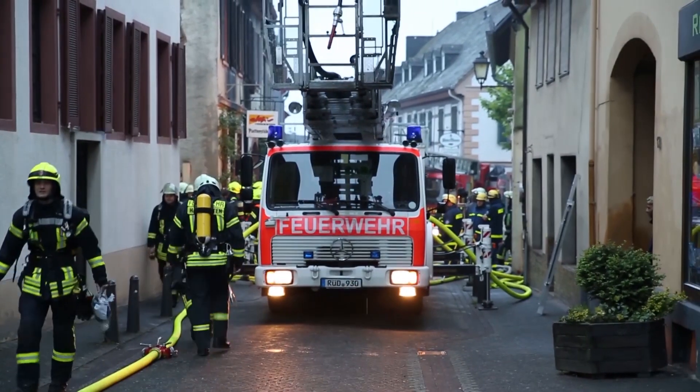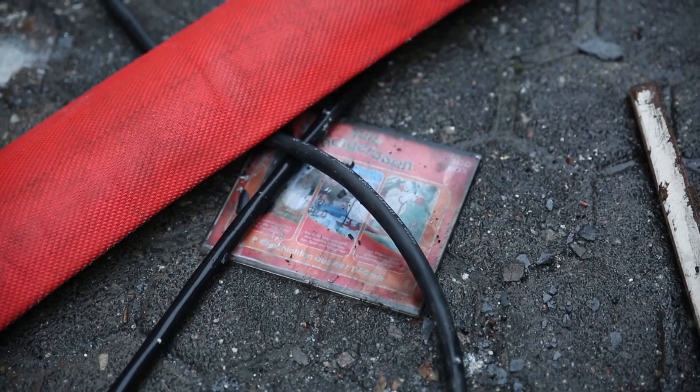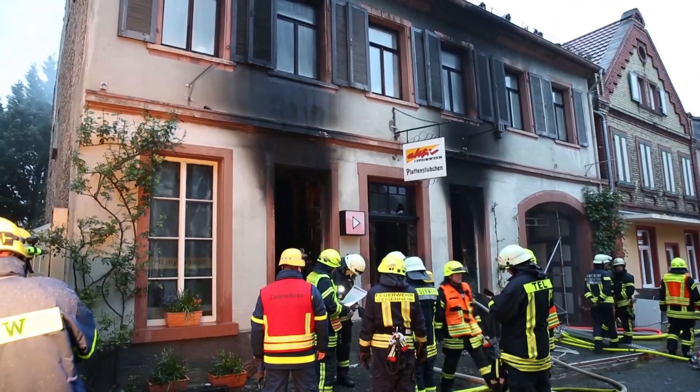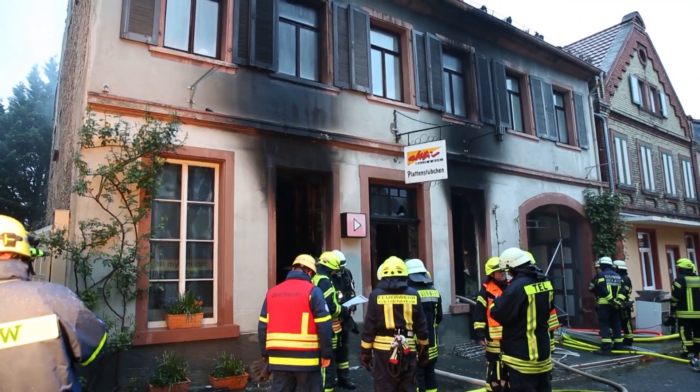Es waren Anwohner, die dann die Feuerwehr alarmiert haben. Wir haben das Gebäude und auch die Nachbargrundstücke sofort evakuiert, sodass für die Bewohner keine Gefahr mehr bestand.